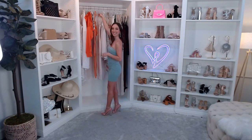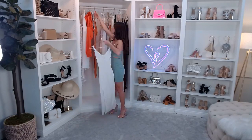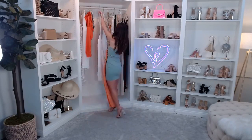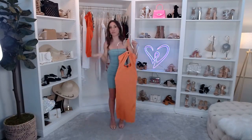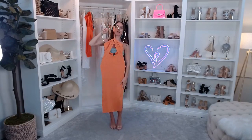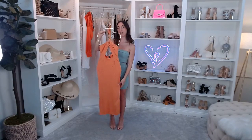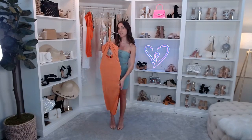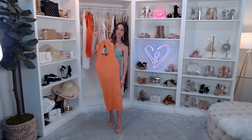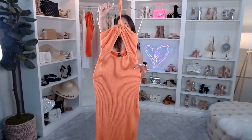Esmeralda asks how long the orange dress is. It is a midi dress — I am 5'1" and it goes to about mid-calf for me. It does have that side slit, which comes up about mid to lower thigh. Great question!